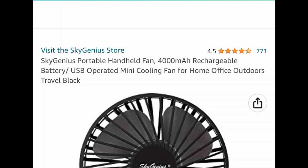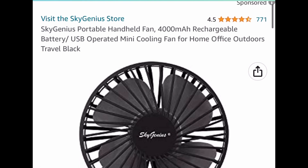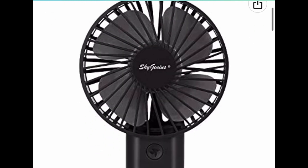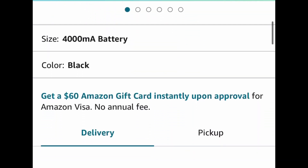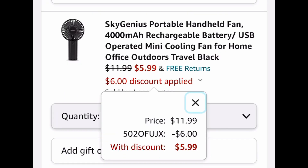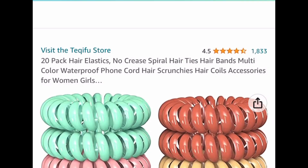Next one is this mini portable rechargeable handheld fan — great if you do your own lashes or just for a day at the theme park. This one is currently priced at $11.99, but with our code we're dropping it down to $5.99.